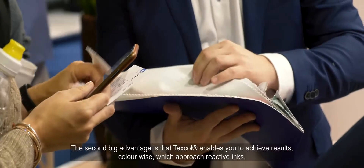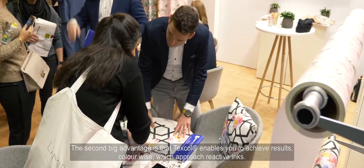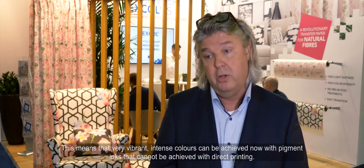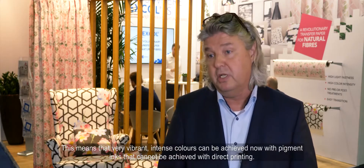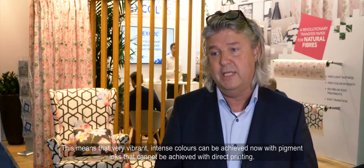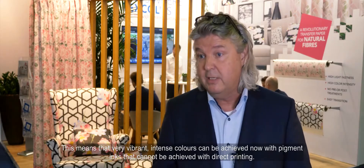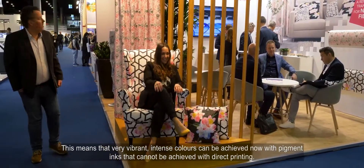A second big advantage is that with Texcol you can achieve results color-wise which approach reactive inks. So it means you have very vibrant, very colorful, intense colors which we can now achieve with pigment inks — something you cannot achieve with direct printing.